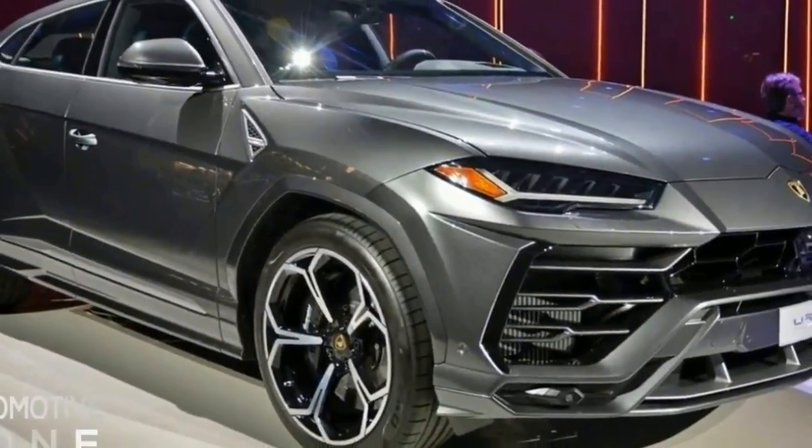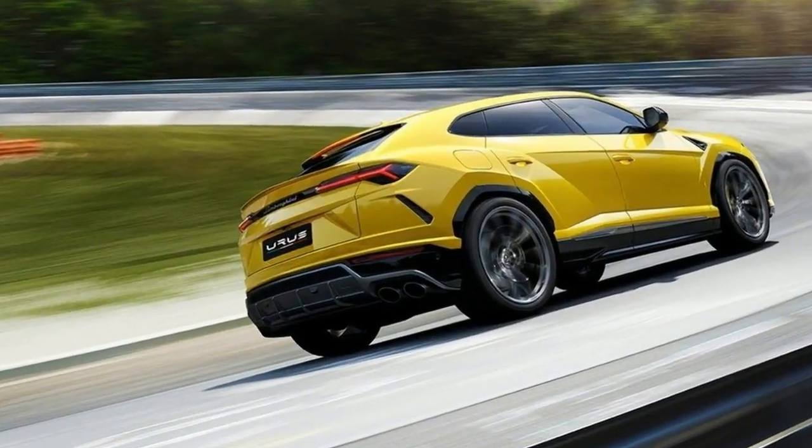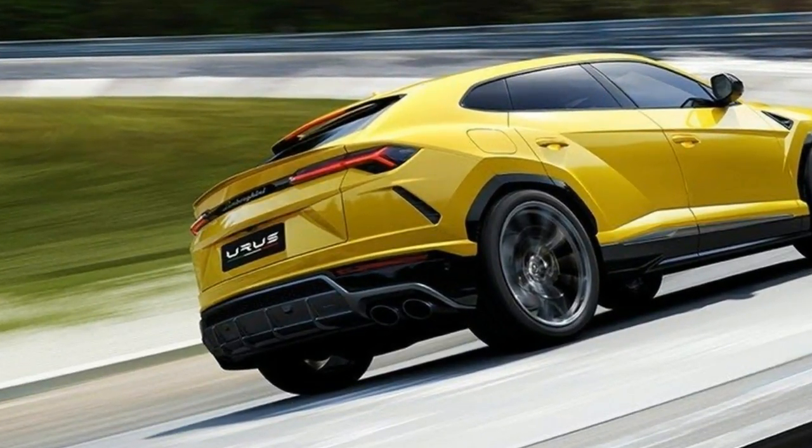Ferrari is essentially now the only big-name performance automaker to lack one, and that's going to change in the next few years, as CEO Sergio Marchionne again stressed in a press conference in Detroit.